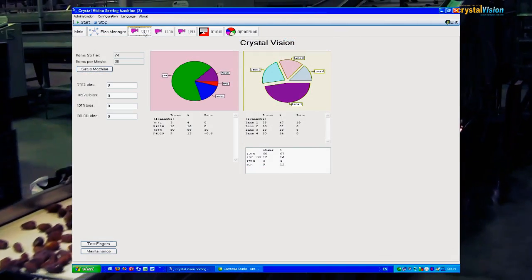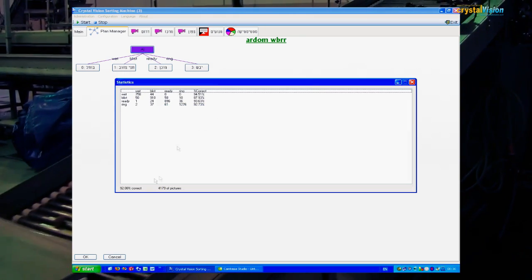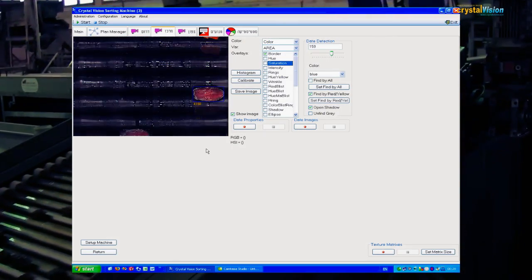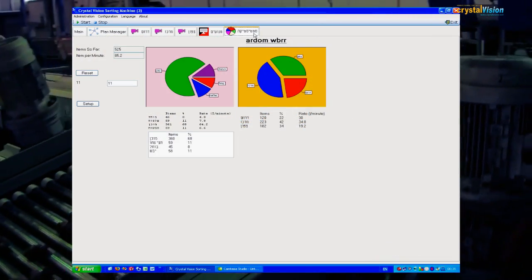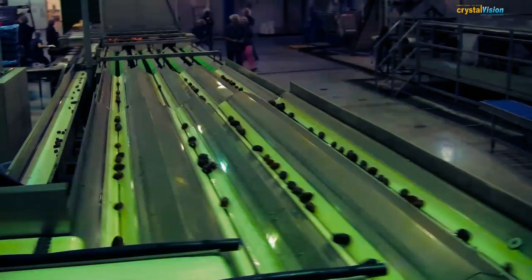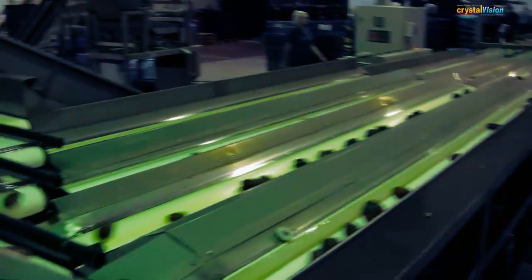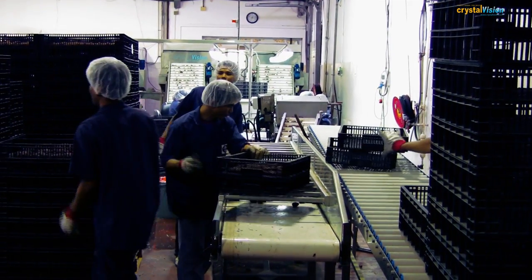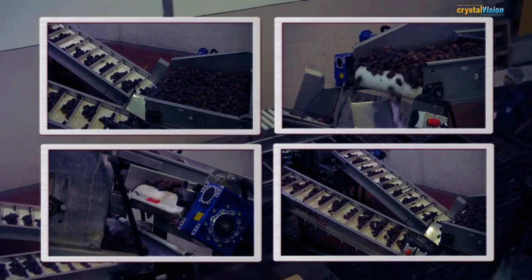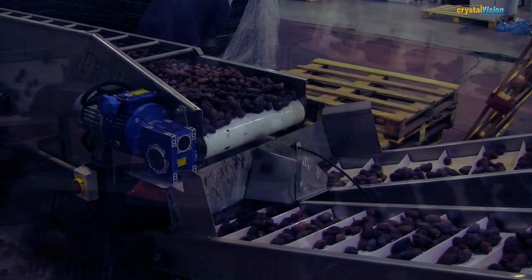The machine is programmed for simple, user-friendly operation. The program is based on statistical analysis of digital pictures. The objects are sorted according to parameters that are set ahead of time and are used by the program as learning material. To prepare the machine for work, the operator runs a sample of representative objects through the system and the program remembers their characteristics.